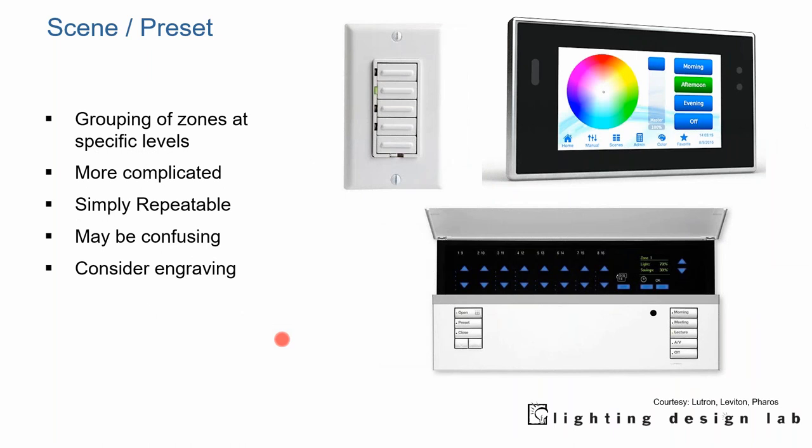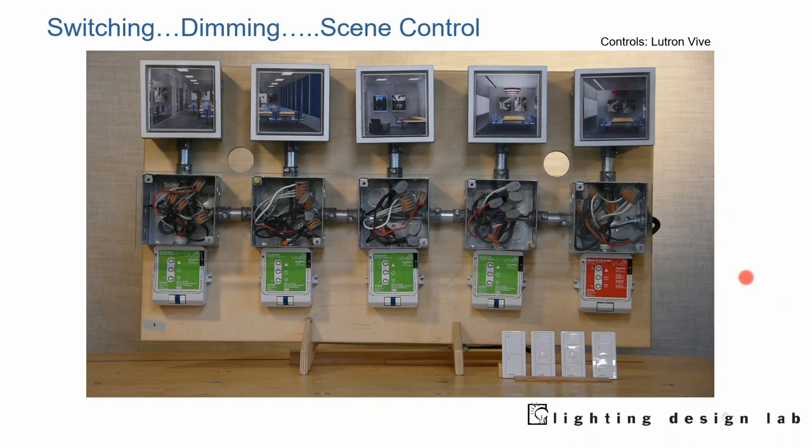Preset scenes — we think of these in boardrooms and conference rooms, but as we'll see with later strategies, they are in some ways similar to scenes. Basically you're automatically controlling zones or groups of zones with the press of a single button. They can be more complicated but you often get better results. They can be a little confusing if you just see a bunch of unmarked buttons, but if you engrave them so people know what to expect, or have a graphical user interface, that can be a real benefit. We have a little video my colleague Sean put together — let's take a look.